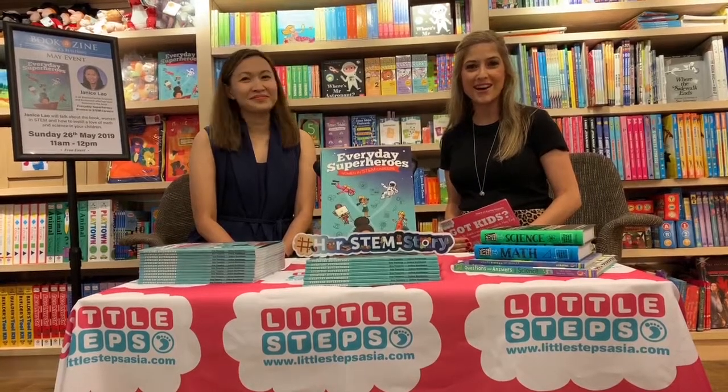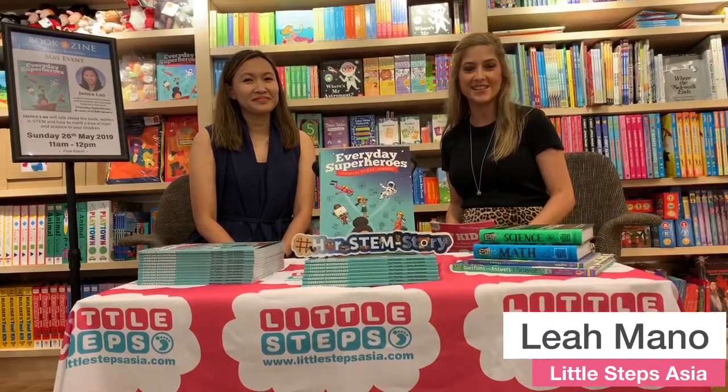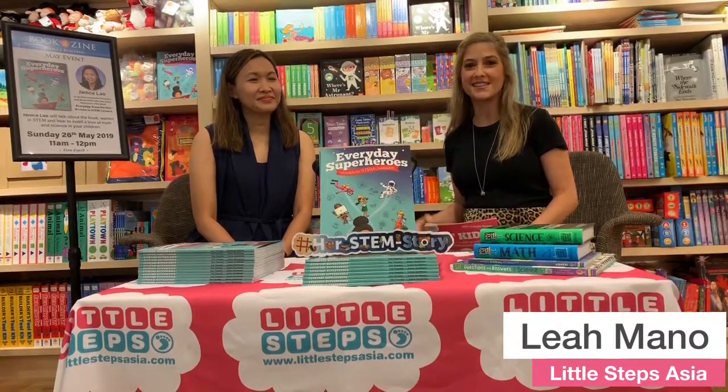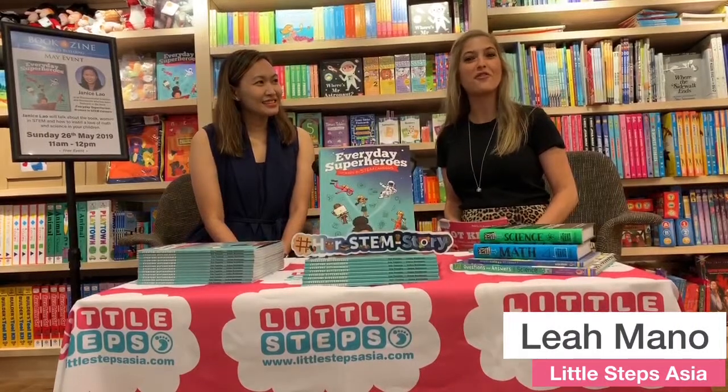Hello and welcome to Little Steps Live. I'm Leah from Little Steps and today we are live from Bookerzine in Central and we are talking to Janice Lau. We're going to be learning all about how to make STEM fun for our kids.